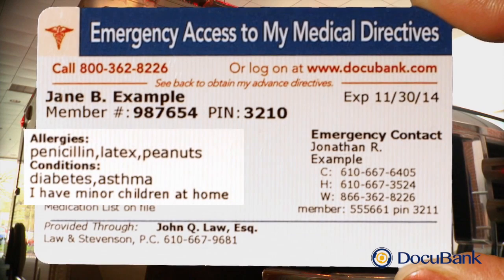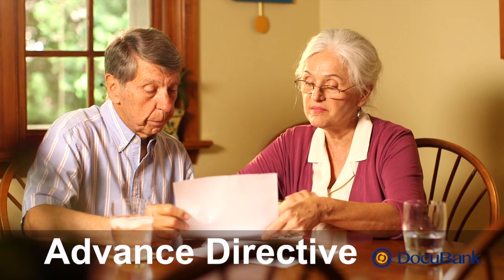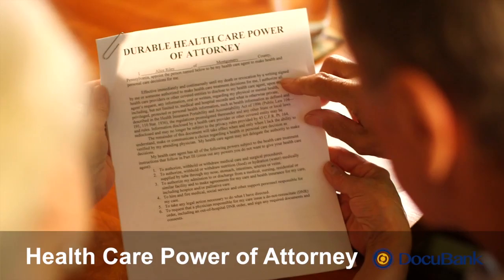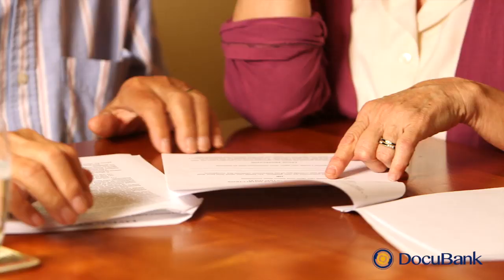Your card gives hospital staff important information about you, like your allergies and medical conditions. These can be critical in an emergency. Your emergency card also gives access to your advance directives — the forms you completed in case you become unable to make your own medical decisions. In your healthcare power of attorney,